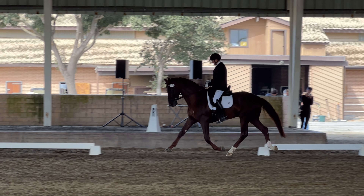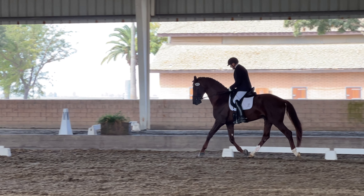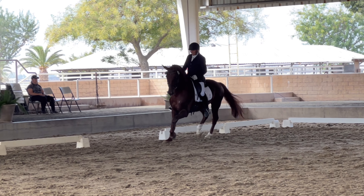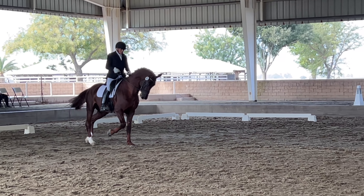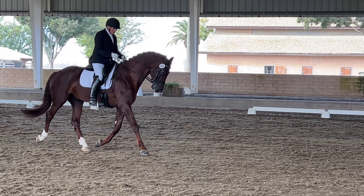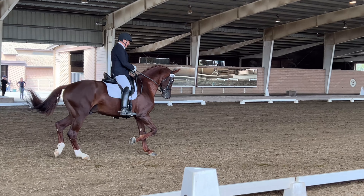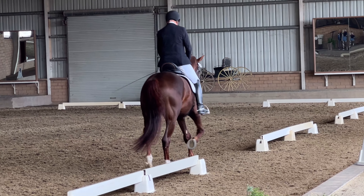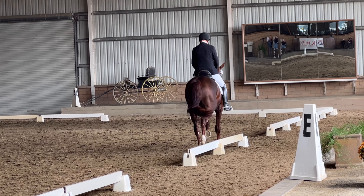C, down center line, leg yield right. F, X, H, change rein across the diagonal.